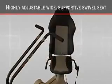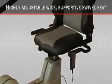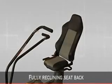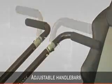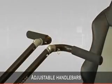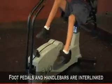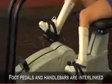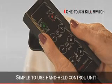A wide supportive swivel seat allows for easy access getting on and off, highly adjustable even if your patient is in a wheelchair. A seat back that fully reclines to accommodate patients with back pain and physical limitations. Adjustable handlebars provide varying degrees of reach. Foot pedals and handlebars are precisely interlinked, allowing patients to gain the complete benefit of coordinated X-patterning reciprocating movements of their limbs. A simple to use handheld control unit with a one-touch kill switch for uncompromising safety.